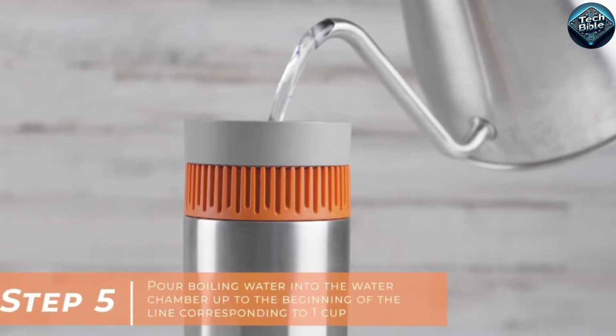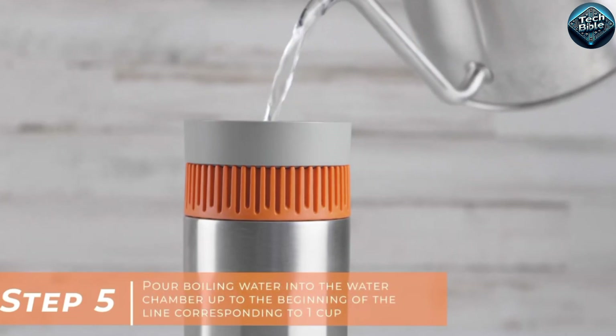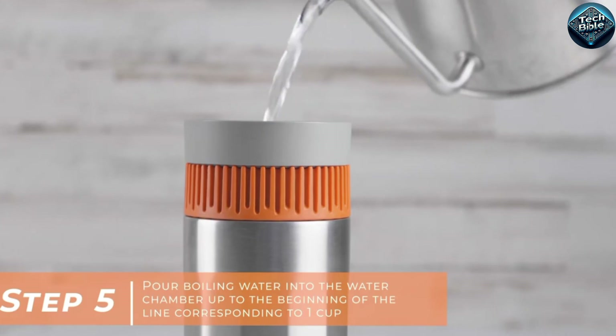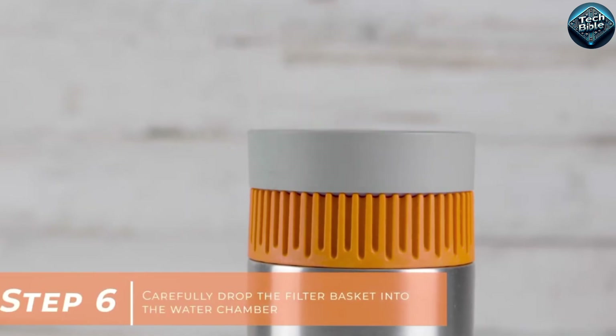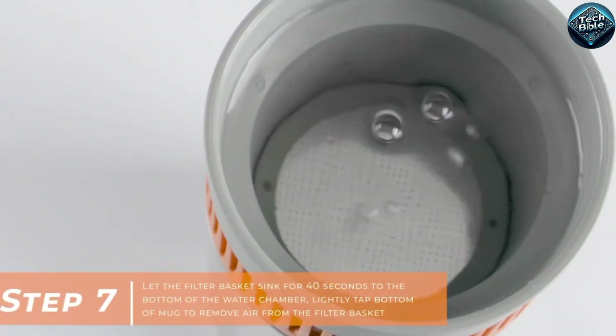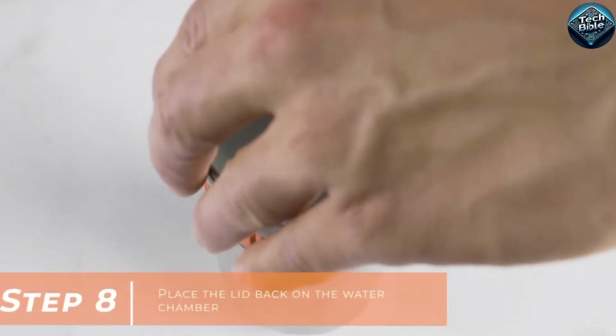It's ideal for winter hikes, road trips, or just commuting to work. With the Wakako Pipa Mocha, you can enjoy rich, smooth coffee without the need for batteries or electricity, just hot water and your favorite grounds. Say goodbye to overpriced coffee shops, and hello to quality coffee wherever you go this winter.